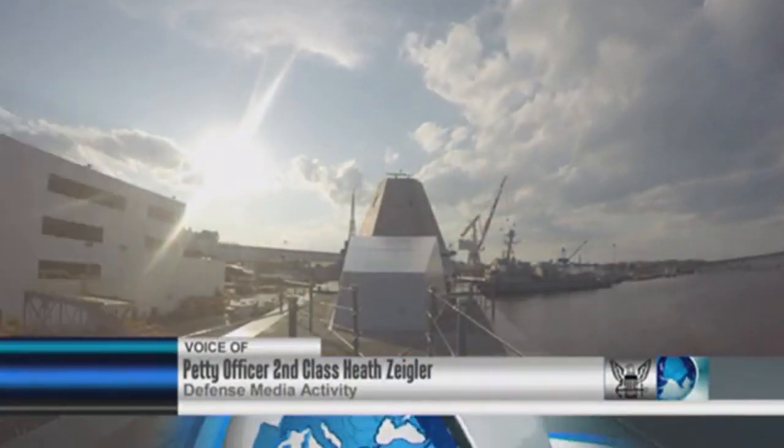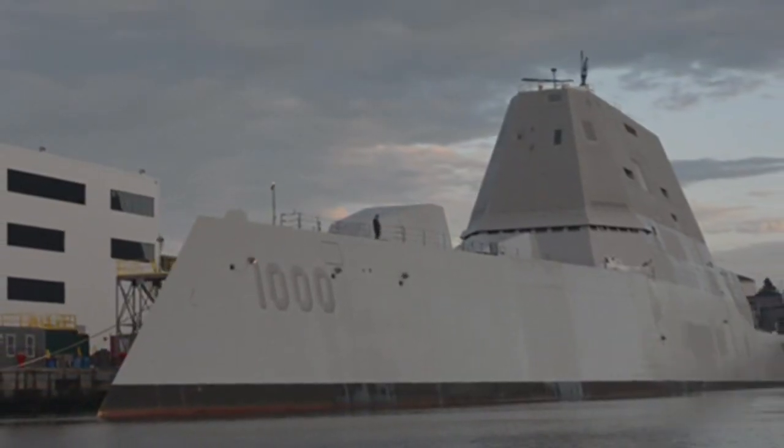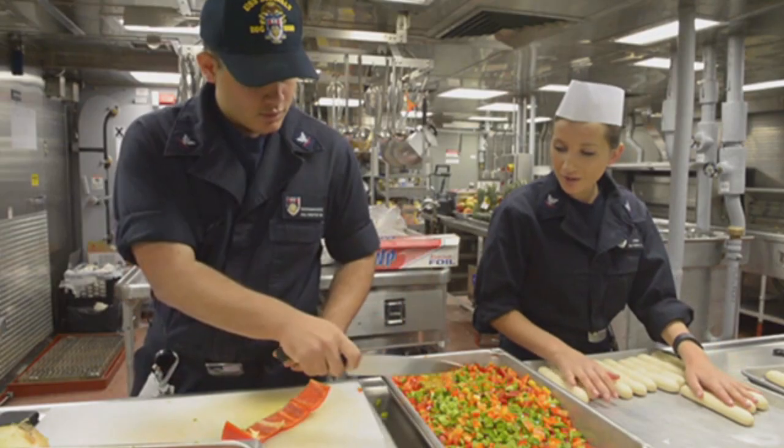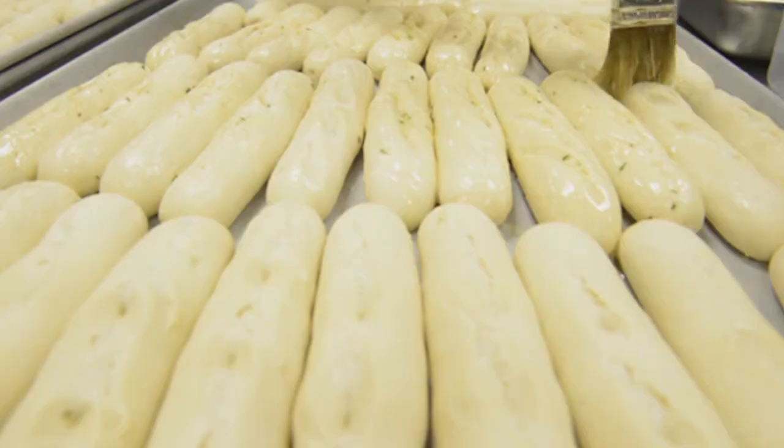Pre-commissioning unit Zumwalt begins the final phase of preparations for its sail away and commissioning later this year. Sailors have moved aboard and Navy life has begun with regular meals from the galley. The buzz around the ship is electric as sailors begin to look forward to their new home port in San Diego.